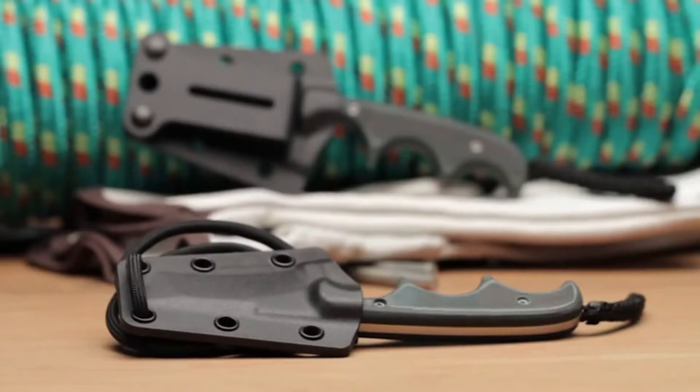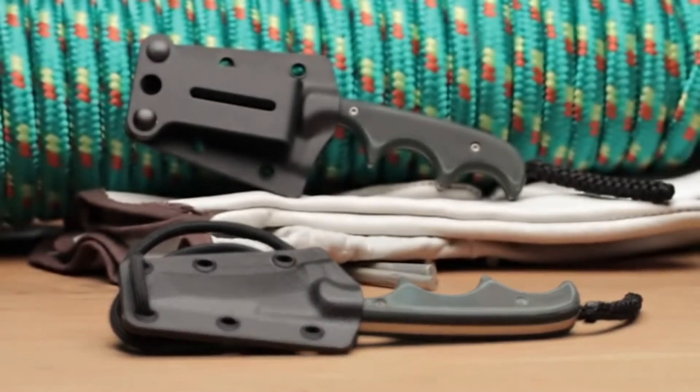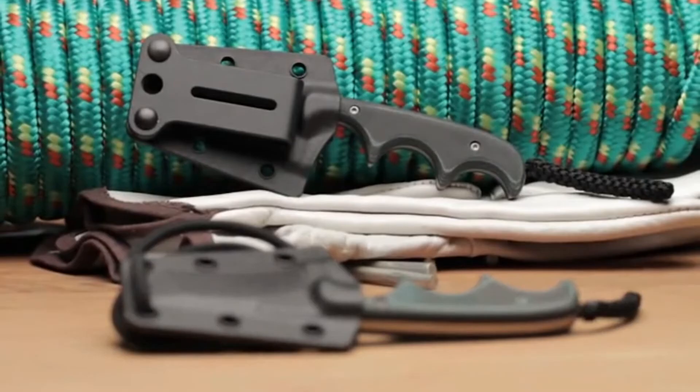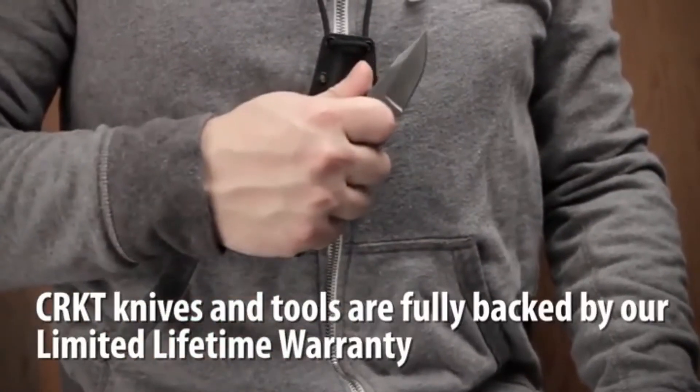Each Minimalist knife comes with a custom fitted glass filled nylon sheath and paracord for inverted carry as a neck knife. The sheath also features a belt loop. CRKT knives and tools are fully backed by our limited lifetime warranty.